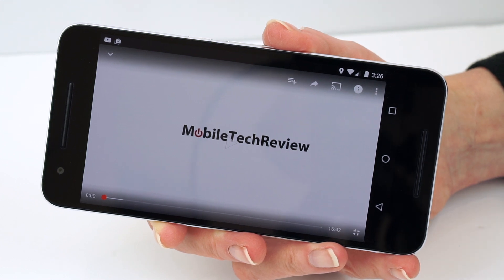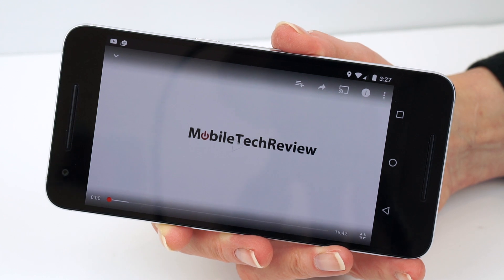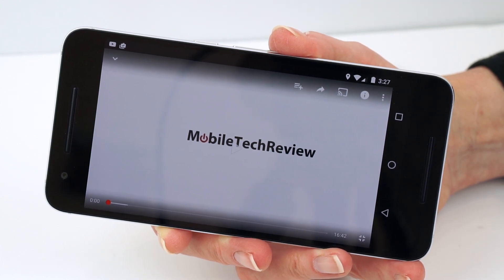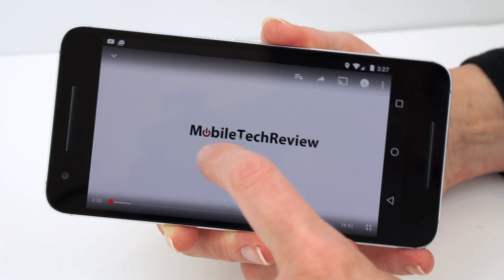Score a win here for the Nexus 6P: it has front-facing stereo speakers. The sound that comes at you is always better than the sound that comes out from the tiny little edge of the phone. Let's compare the speakers and see how they sound.